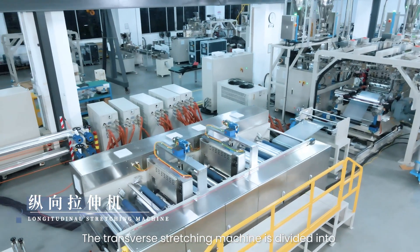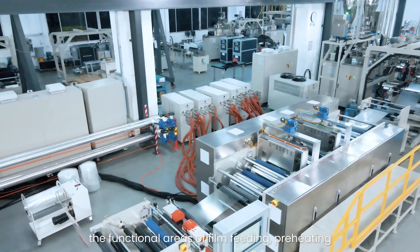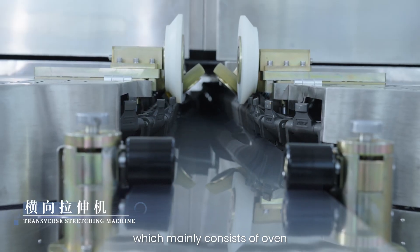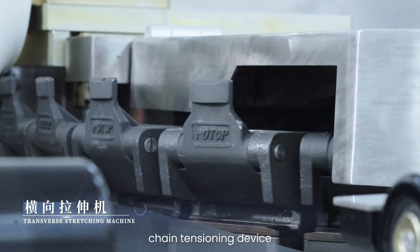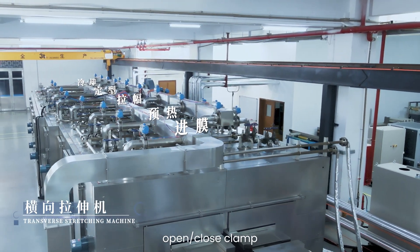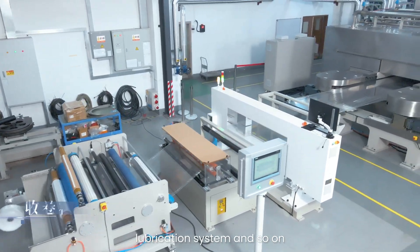The transverse stretching machine is divided into the functional areas of film feeding, preheating, stretching, shaping and cooling, which mainly consists of an oven, chain clamp, guide rail, chain tensioning device, guide rail with adjusting device, open-close clamp, hot air circulating system, lubrication system, and so on.